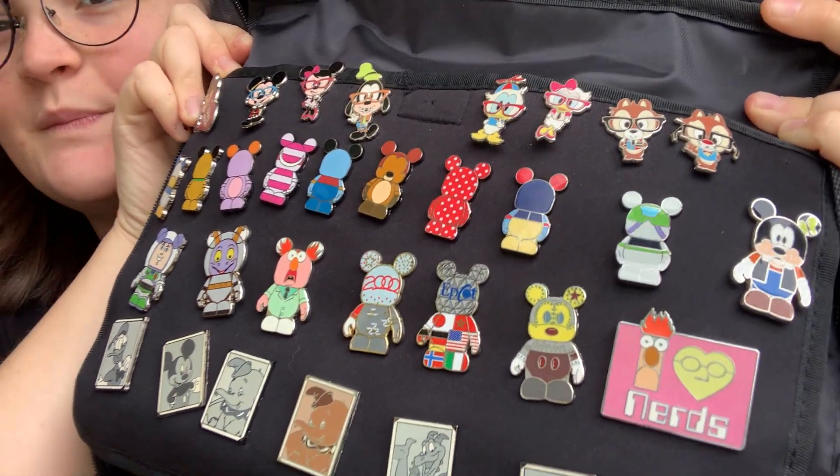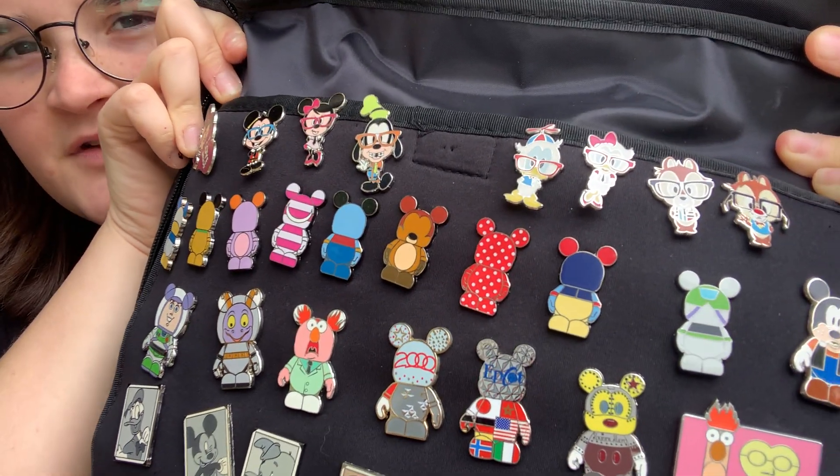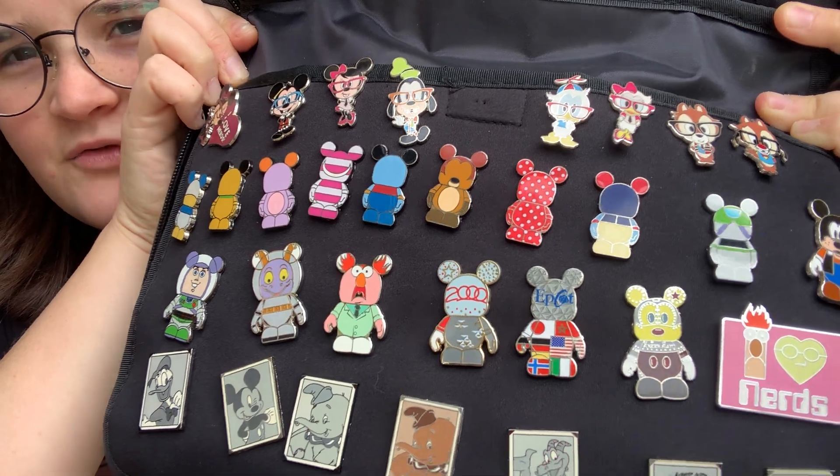As you can tell, I was very obsessed with those packs where you could get like five pins. And I was a big Disney pin trader, so I traded a lot for these sets. This whole one, I'm pretty sure I got through trading.